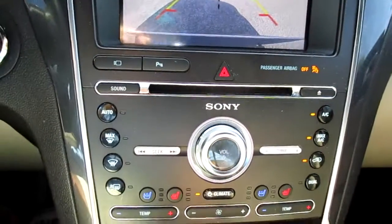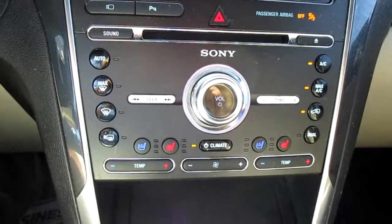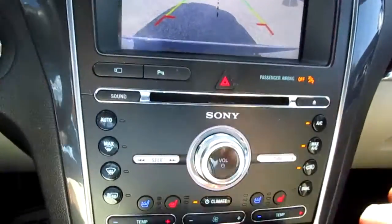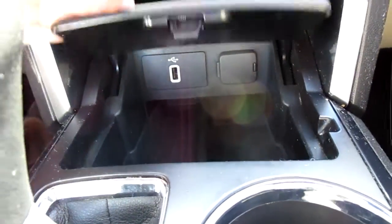Below that you have dual climate control and climate-controlled seats, heated and cooled. Underneath is a little storage area with more options for your electronics — a 12-volt and a USB port. Inside the console there is also another USB and another 12-volt.